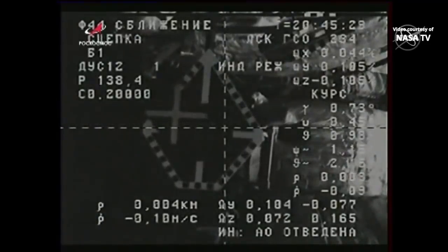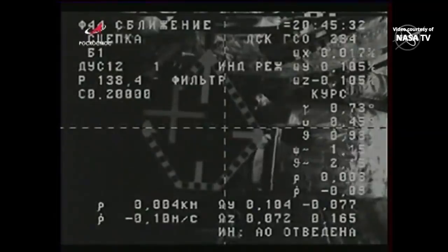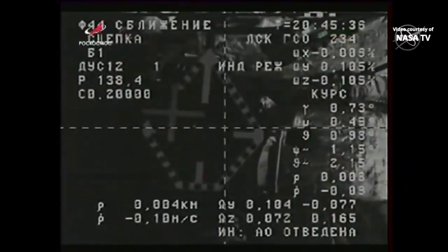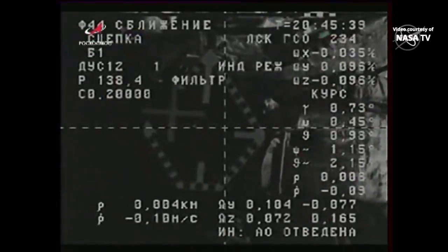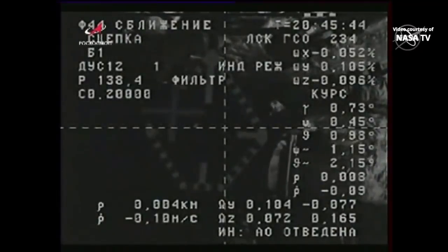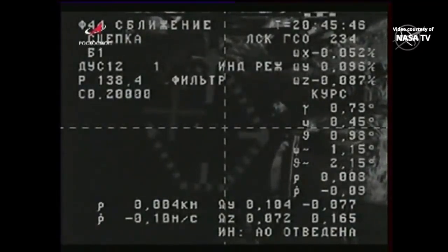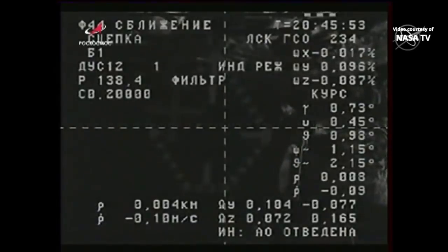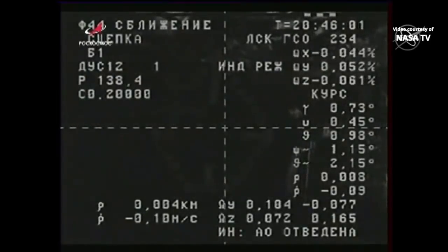The docking probe is now driving — docking occurring over northwestern China at 12:45 p.m. Central Time, 1:45 p.m. Eastern Time. The Progress is safely docked to the Pirs docking compartment. Right at the end, it appeared as if there was a slight misalignment between the forward docking probe of the Progress and the Pirs docking compartment, but the Kurs automated rendezvous system made the necessary correction.